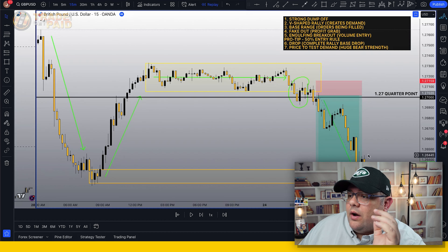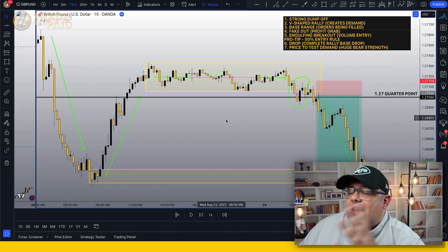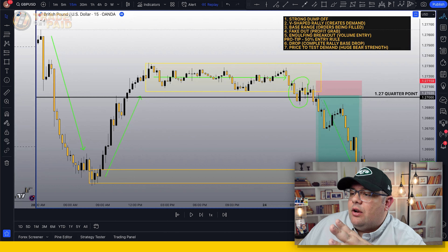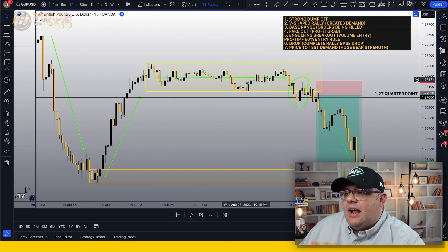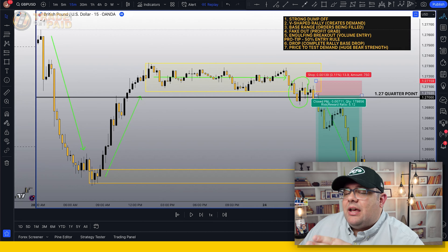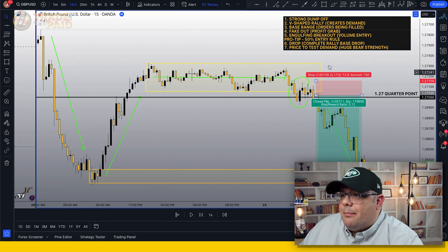Now price comes down to test that demand zone. You want to see: does it reject and push back up, or does it break through and continue down? Given the amount of bear pressure we have, I'm not going to take a buy off this demand zone, because the longer that base lasted, the more bear pressure it showed. If it had been shorter, maybe we'd have to come back and retest again. Because it based out for so long, it might just continue dropping.